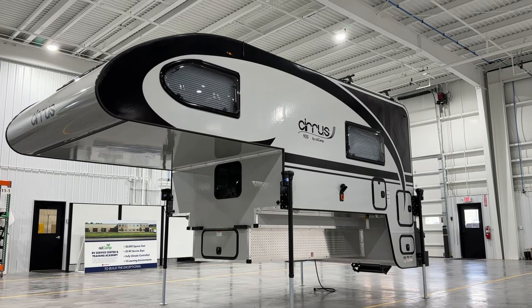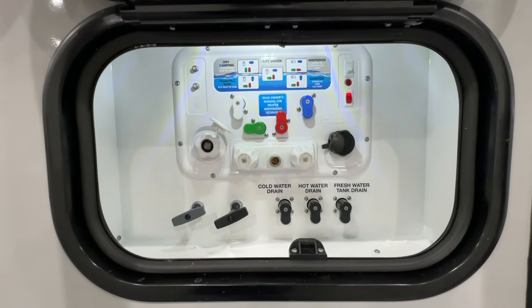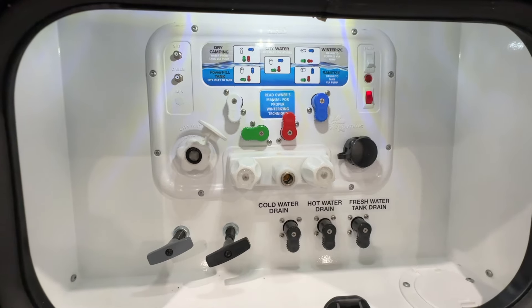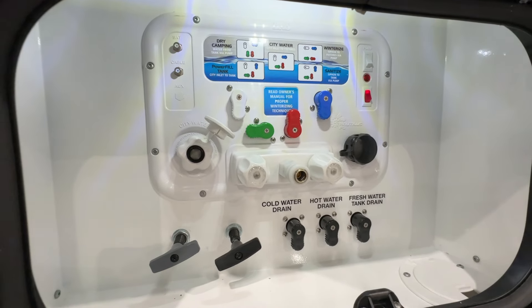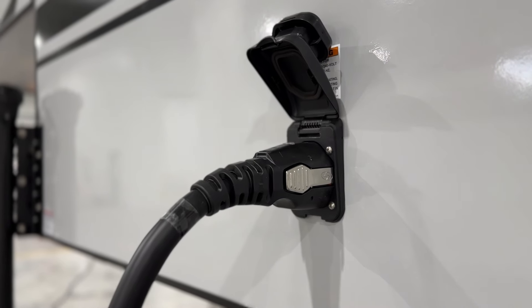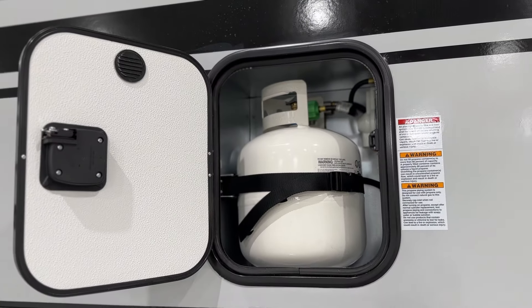On the driver side, the Cirrus 920 boasts the Nautilus, a user-friendly water management system with a sticker key guide to help you navigate the different modes. Also located here are the water drains and valves, alongside a 50-amp smart plug connection, and extra storage space, including a spot for one propane tank.